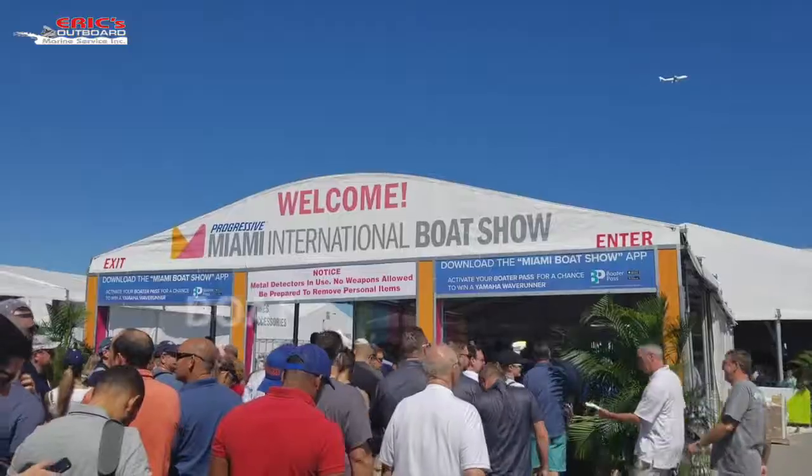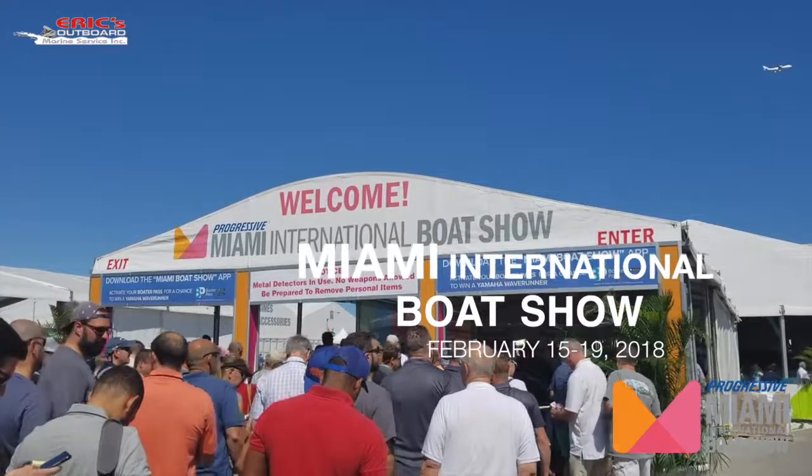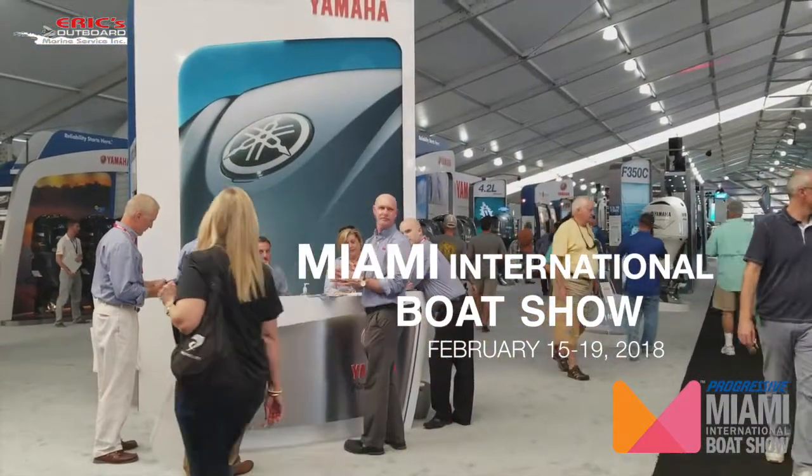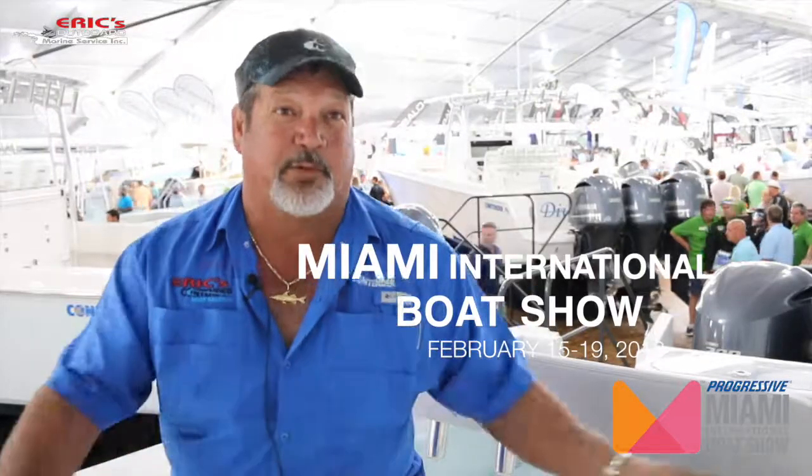This is number one. It's probably the biggest international boat show that there is. All the big boys are here. The top-notch salesmen are here, the top-notch manufacturers are here. It's the big one.